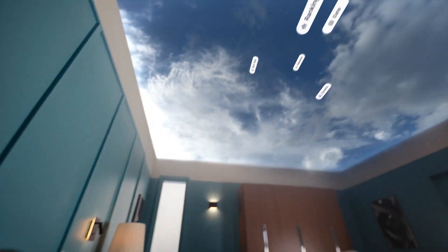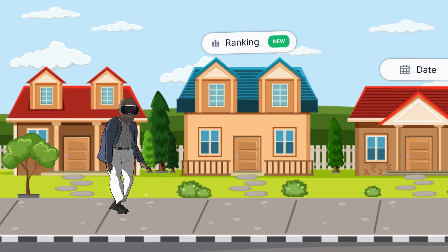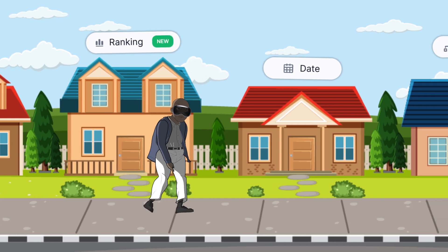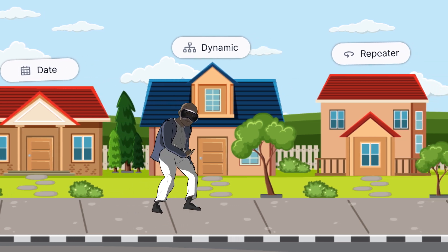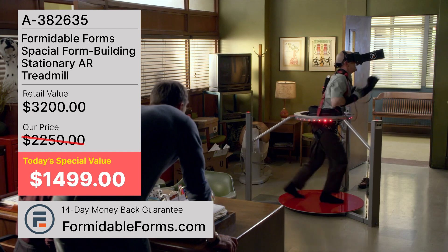Want to add more advanced fields? Prepare to burn some calories. The more advanced the field, the further you have to go to get it. Just stretch those legs and get to walking. You'll find that repeater field eventually. Or if you'd really rather stay at home, you can buy our Formidable Farms Spatial Form Building Stationary AR Treadmill for only $1,499.